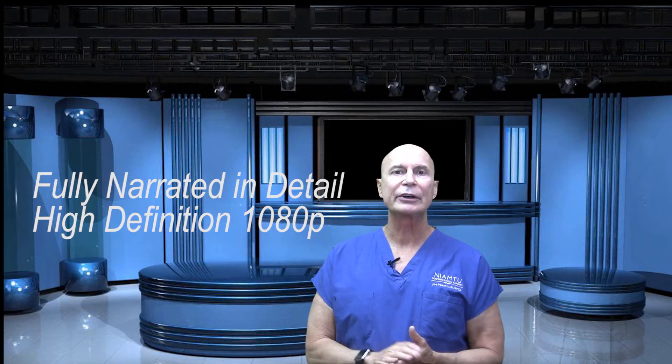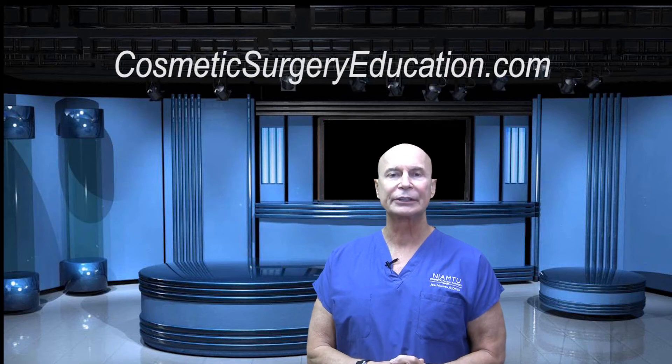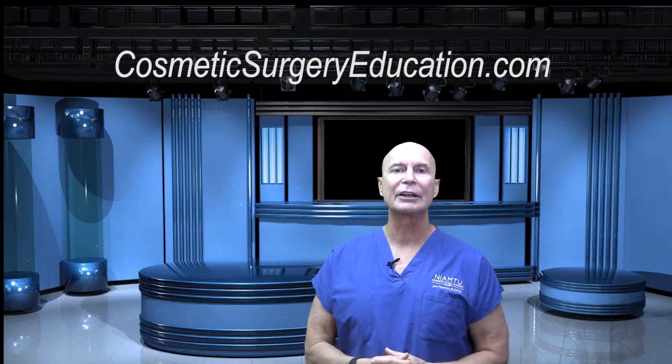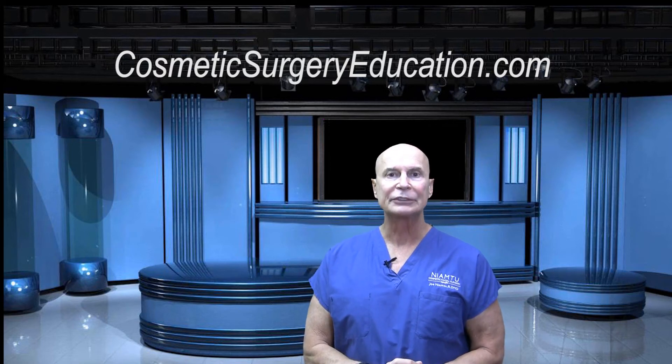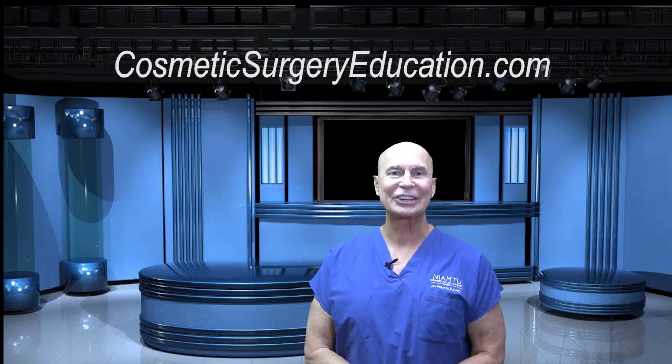So this is a great series for students, residents, interns, anybody that wants to learn cosmetic facial surgery techniques, and also a great review for established surgeons. Check it out at cosmeticsurgeryeducation.com.